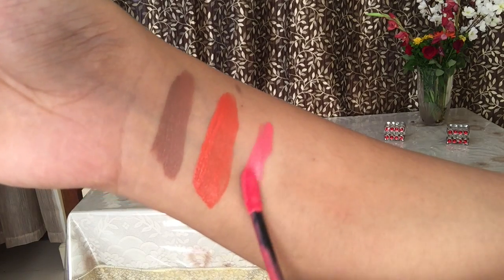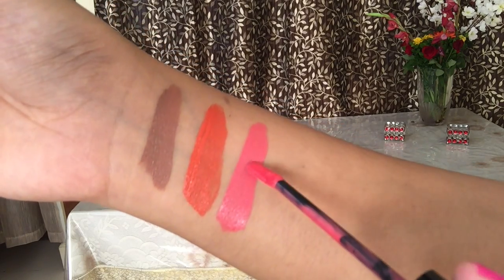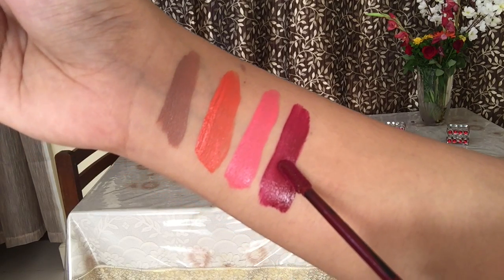I picked up this shade — a perfect corally peachy kind of shade that reminds me of beach holidays — and the name is Life's a Beach. Then I got Cherry Skies, a perfect deep red color which is absolutely gorgeous for winter wear.